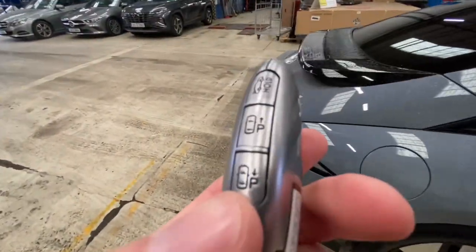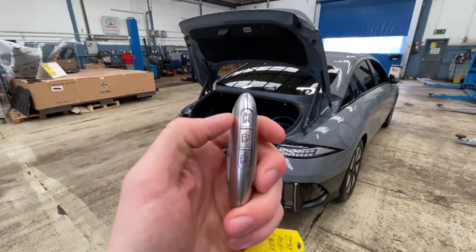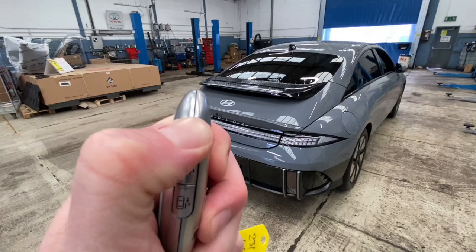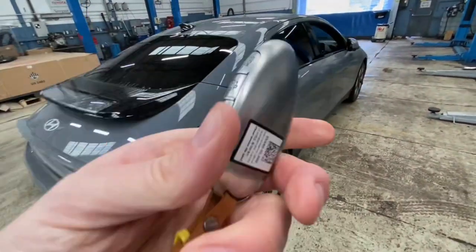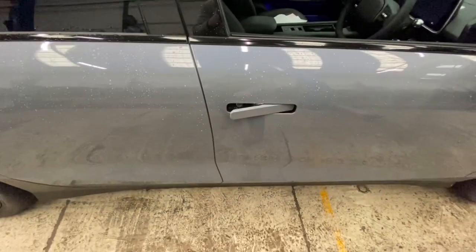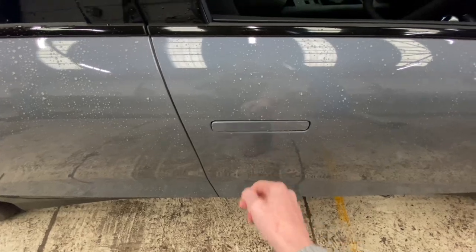The other thing on the key is for the boot. There is a power boot — hold the button and the power boot opens. To close, hold it all the way down — when opening you hold about two seconds, when closing you hold for the whole sequence. In terms of getting in and out, I can leave the key in my pocket, just touch the door handle and it opens. When finishing my journey, touch it again and it locks.